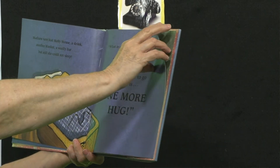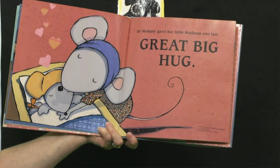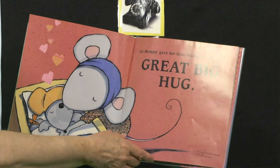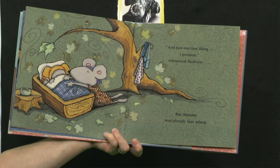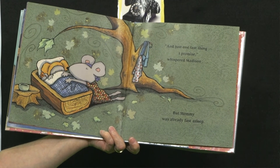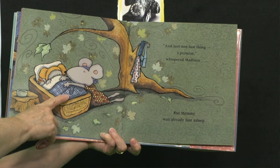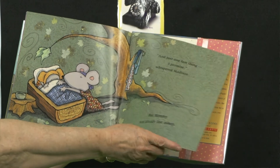Think it'll work, boys and girls? So Mommy gave her little Madison one last great big hug. Think she went to sleep? And just one last thing. I promise, whispered Madison. But Mommy was already fast asleep. I think Mommy was tired too, don't you? Oh, poor Mommy — she was tired.